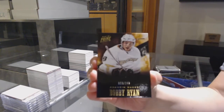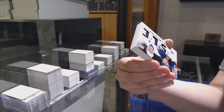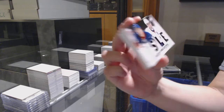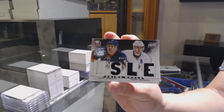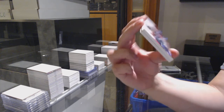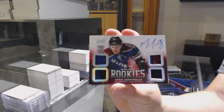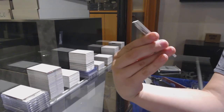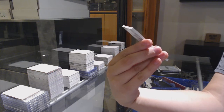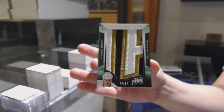We've got number 249 base for Anaheim, Bobby Ryan. Prime signatures of Jack Johnson for the Columbus Blue Jackets, number 225. For the New York Islanders, number 100, dual jersey of Casey Cizikas and John Tavares. Rookie dual prime jersey auto, number 250 for the Colorado Avalanche, Mike Connolly. And we've got a prime color, number 217 for the Dallas Stars, Jamie Benn.